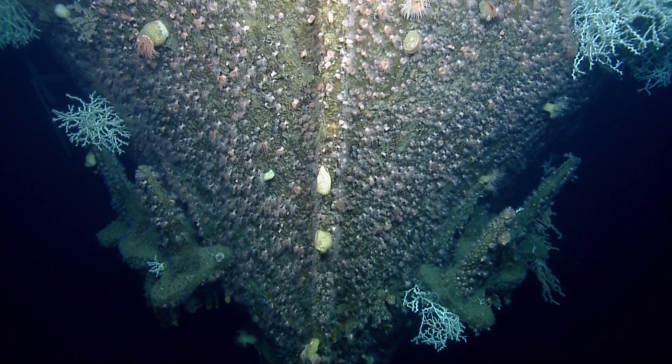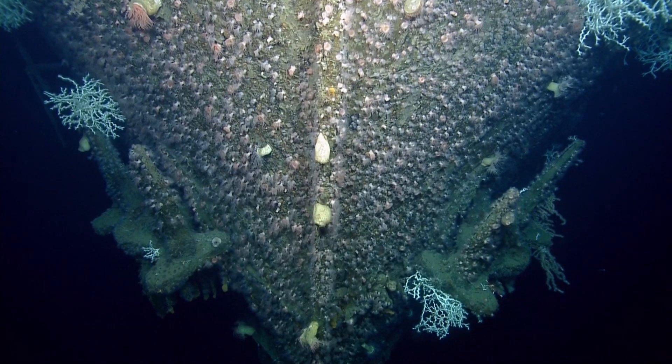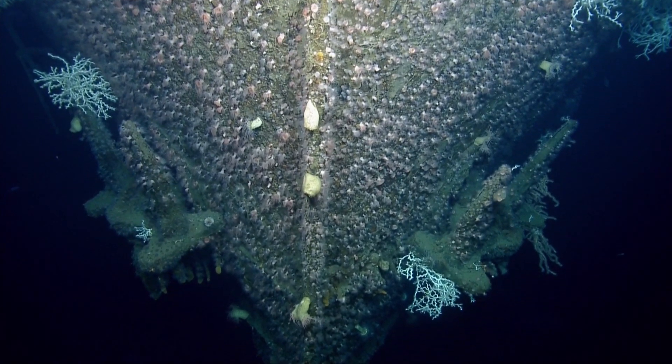We're looking at lots of anemones and Lophelia coral. We identified the little guy on the top of the fish as a scorpion fish.